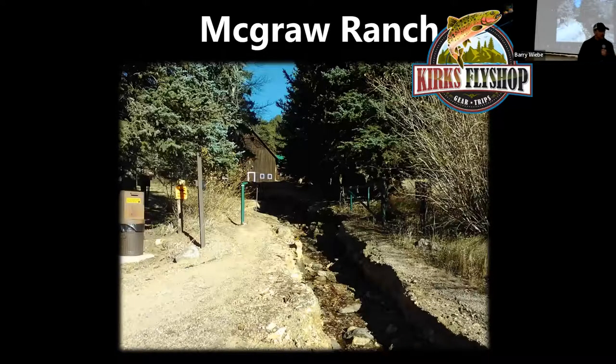The next drainage down would be the McGraw Ranch area. Cal Creek is the creek right there. To get there, drive down Devils Gulch Road from Estes Park, turn off on McGraw Ranch Road, and park at the parking lot. This was right after the flood so the river got washed out, but after that it worked just fine. They've got the road fixed now.